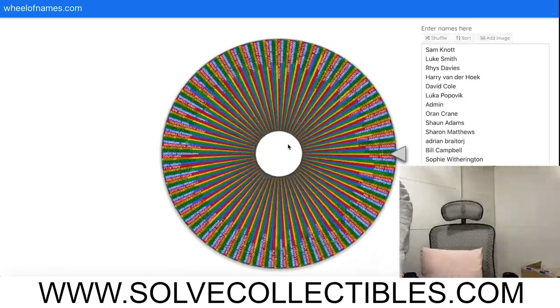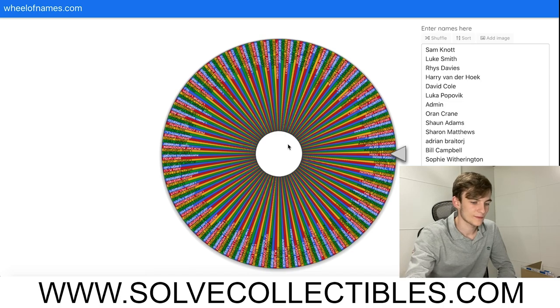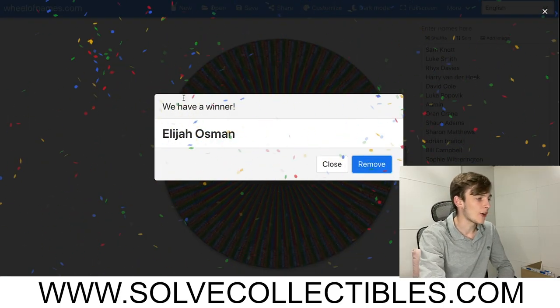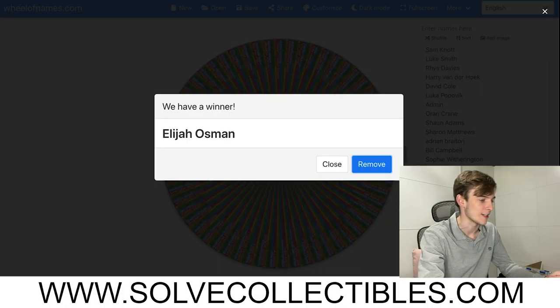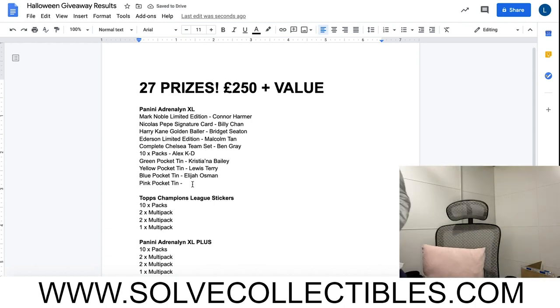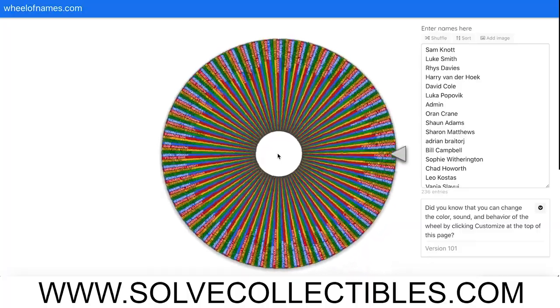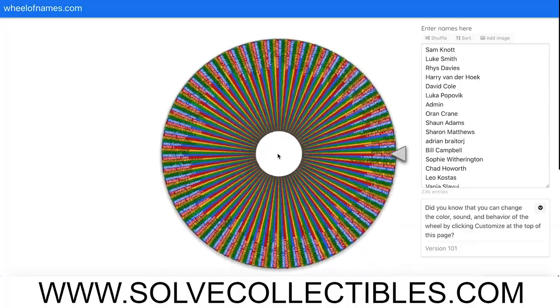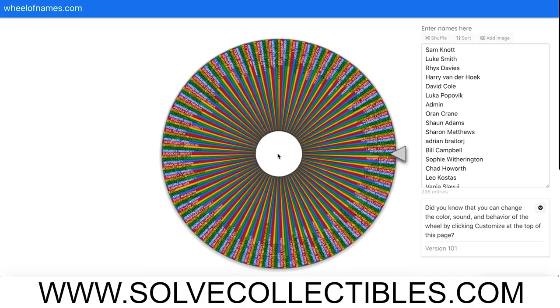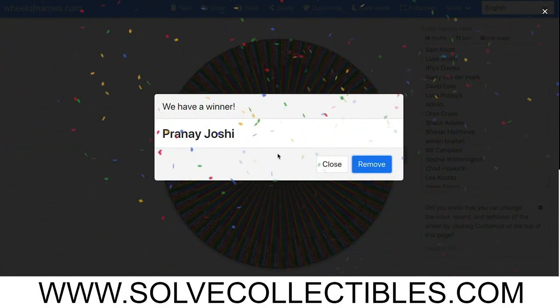The blue pocket tin retails at seven pounds - Elijah Osmond, congratulations! I just realized I should probably clap rather than just saying congratulations. Then the pink pocket tin - at this point I got a phone call which cut off the recording, however we did carry on spinning the wheel and the winner for the pink pocket tin was Pranny Joshie. Congratulations Pranny on winning the pink pocket tin!